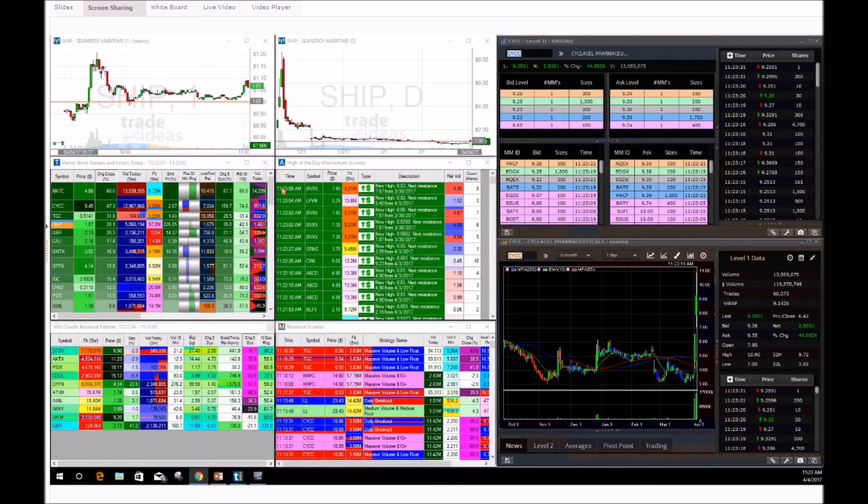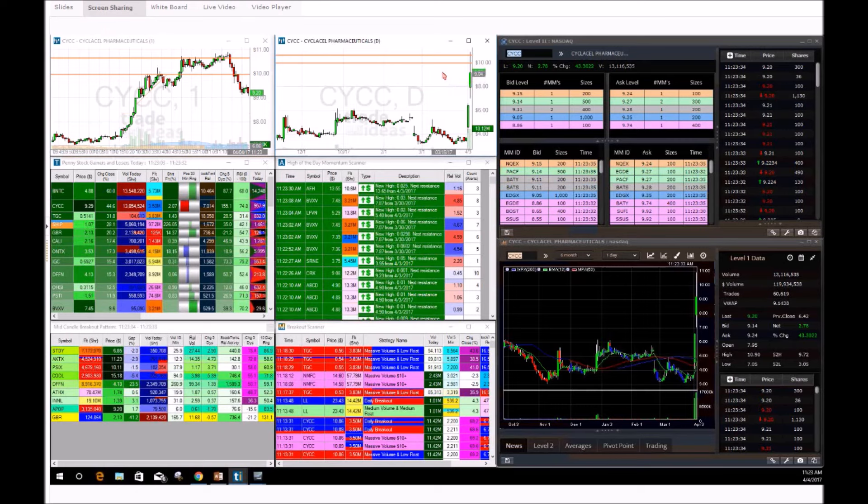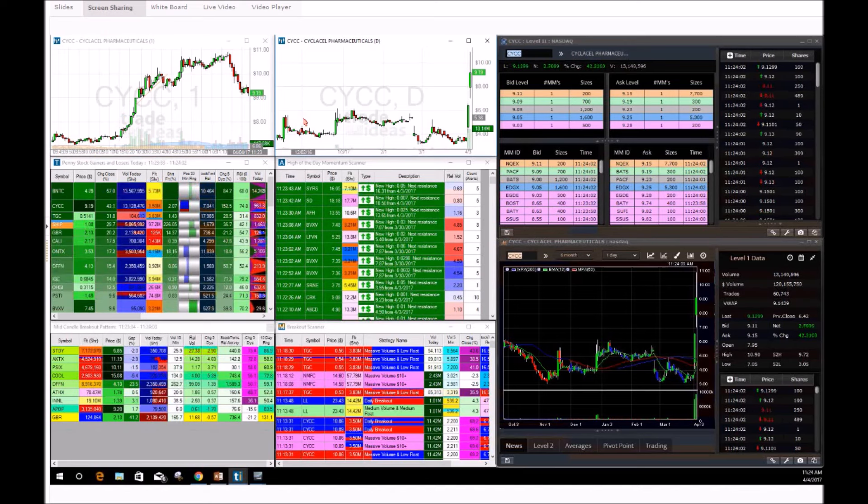CYCC today has been an absolute monster climb from yesterday — this is what we call a continuation breakout, also known as a breakout supernova. We are in a very hot penny stock market right now, purely because the futures aren't doing much. The Dow is up only 34 points, the Nasdaq up 2 points, the S&P 500 down less than a point. No one's really playing the futures, so all the volume is flowing into the penny stock world.